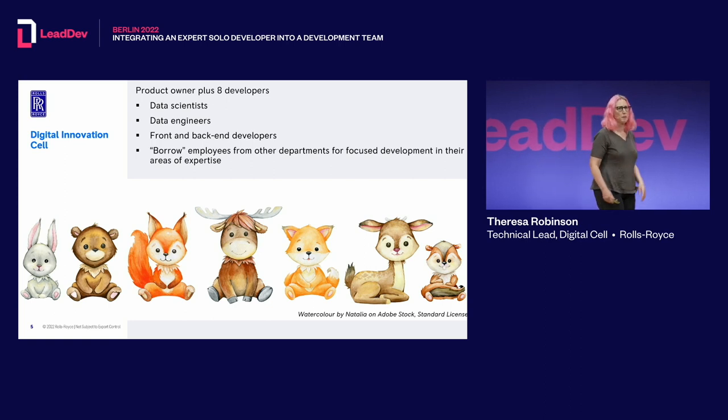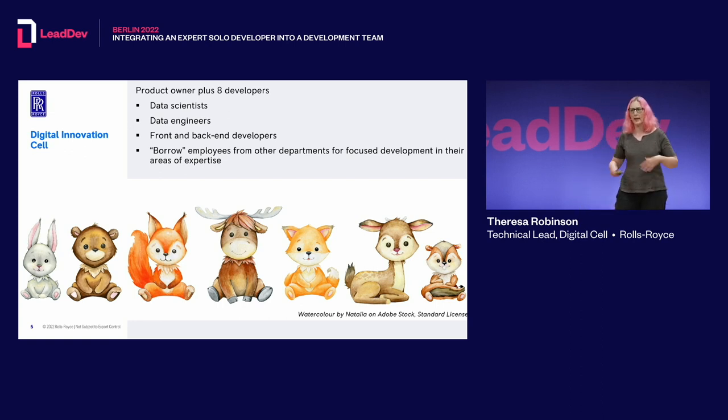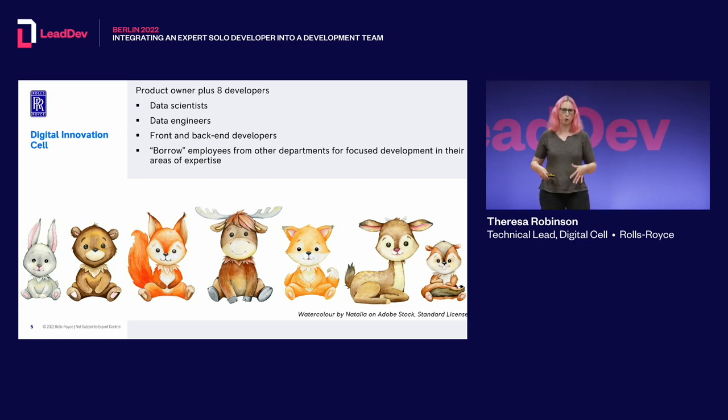My team is the Digital Innovation Cell, made up of a product owner plus eight developers — data scientists, data engineers, back-end developers, and front-end developers. We also occasionally bring people in from other parts of the company to work with us when we're doing a feature related to a specific technical area. Right now we're eight people plus two additional people who are 50% with the digital cell and 50% in their home technical departments.